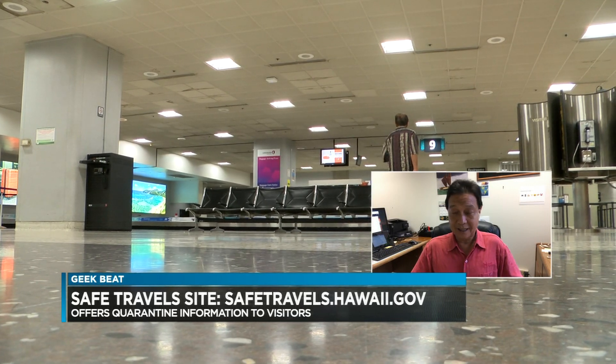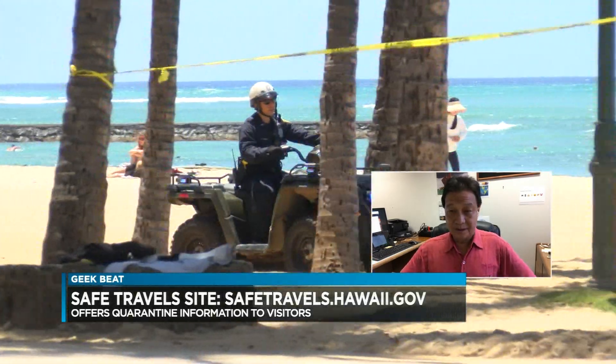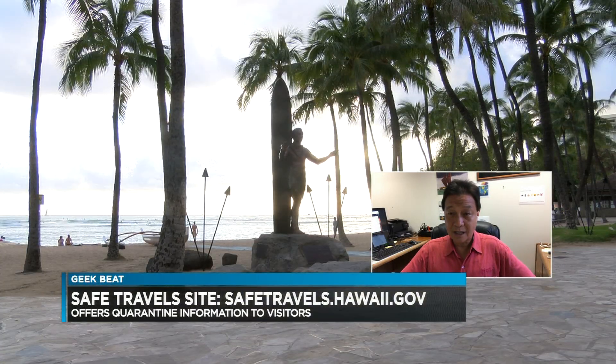The traveler could go to safetravels.hawaii.gov and basically fill out the form — it's like the typical form you would fill out on the plane. It captures your data: who you are, where you're staying, what flight you're coming on. It also provides a means by which you can self-report your condition during the 14-day quarantine, so you can do a daily update on how your condition is. It's a way to move away from the hard copy form to an online form, which is a lot easier to maintain and manage.